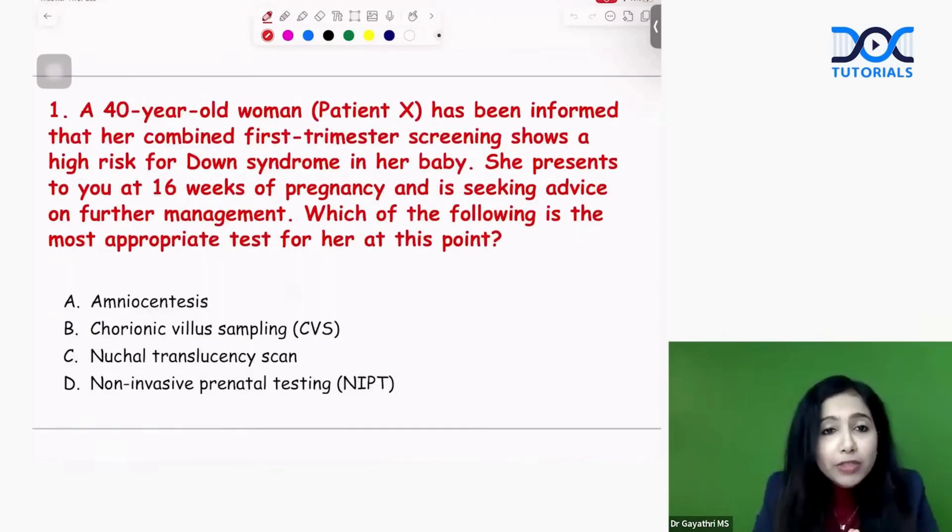In the first question, you have a 40-year-old patient who has been informed that her combined first trimester screening shows high risk for Down syndrome. The screening test was done and she has high risk of Down syndrome. She presents to you at 16 weeks of pregnancy, taking advice for further management. What is the most appropriate test for her?